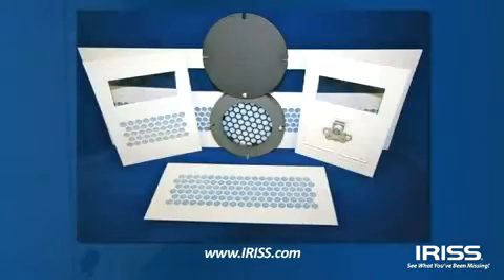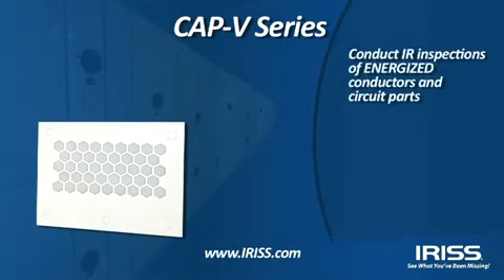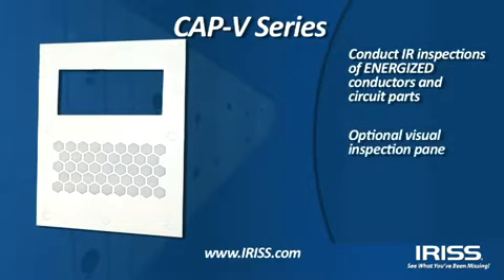The CAP series, or custom application products, offers customizable solutions to fit your operating environment. The CAP V series allows you to conduct infrared inspections of energized electrical conductors and circuit parts, with the added option of optical visual inspection for optical access to components previously not accessible.